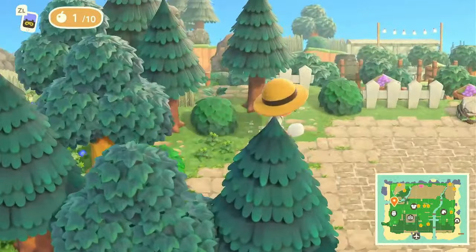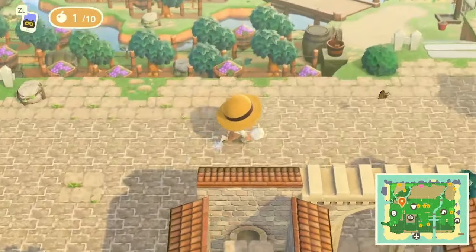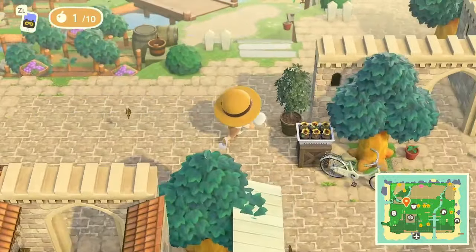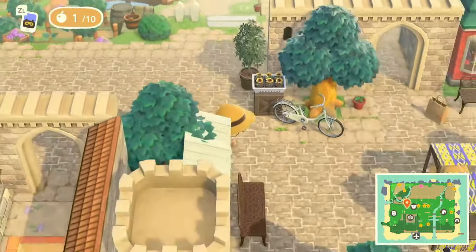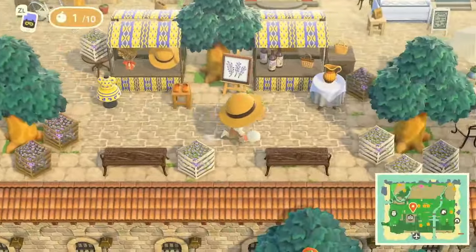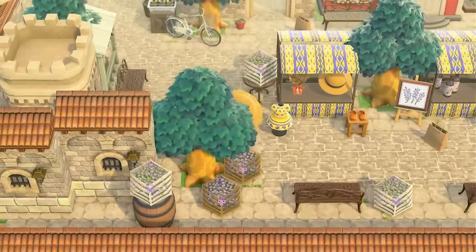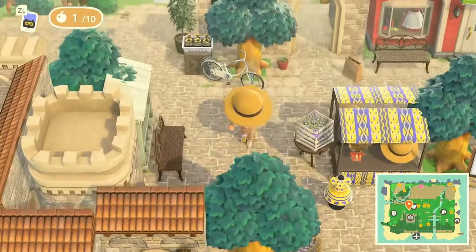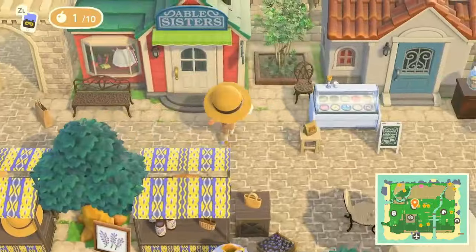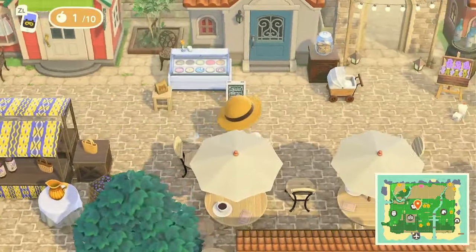We're out of that city vibe and into a more countryside vibe. Oh wait — all the Able Sisters! So we've got some shops here. That's definitely lavender and berries, and there's the Able Sister shop with a home nearby.